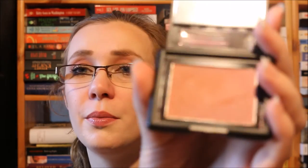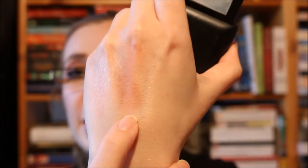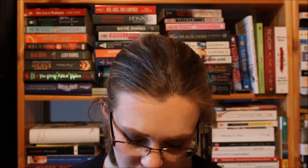I also have an e.l.f. blush in Mellow Mauve. Here's the swatch — it's more of a cool-toned blush, but I think it goes well with my skin tone despite being relatively cool-toned. I like this for fall and winter, so I can't wait to use this again. The reason I'm getting more into fall and wintery colors is that we actually had snow last week, which probably didn't help with me being sick, but it really got me into the mindset that it's time for those colors again.